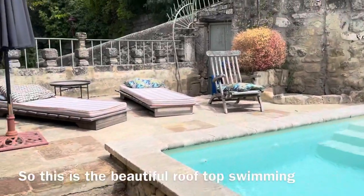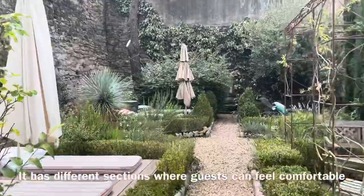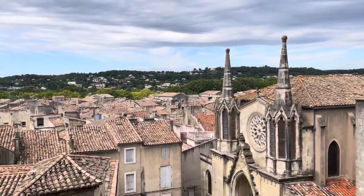This is the beautiful rooftop swimming pool area where the guests can benefit from a gorgeous view over Sommiers town. It has different sections where guests can feel comfortable and order drinks, and you can see the beautiful view here.